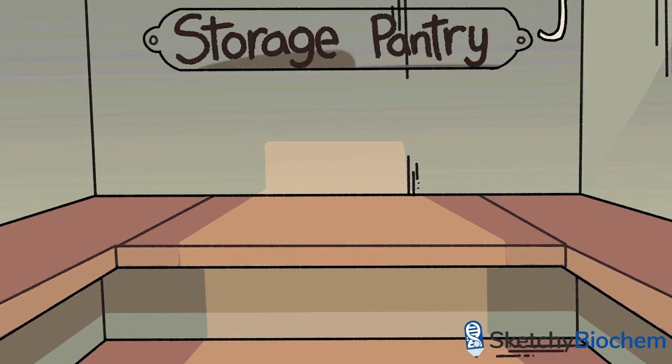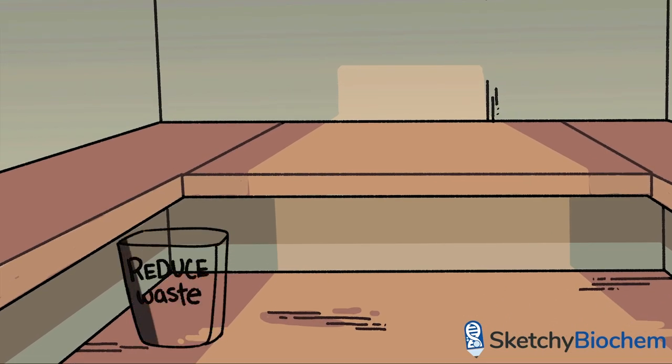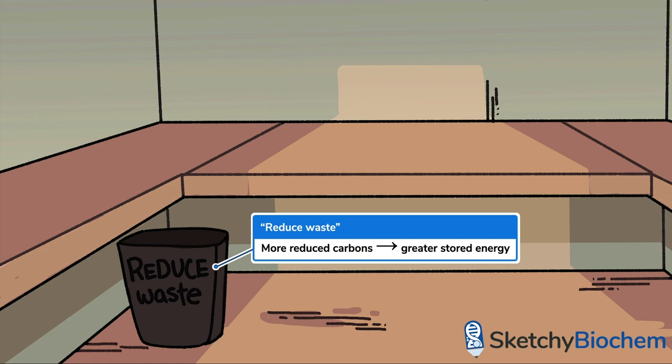As their name implies, storage lipids, otherwise known as triglycerides, function as long-term energy storage. This is a direct contrast to the relatively short-term energy storage of carbohydrates. The oxidation of triglycerides yields twice as much energy per gram as carbohydrates. Why? The carbon atoms of triglycerides are more reduced than those of carbohydrates, meaning they have more electron density per carbon on average. So when they get oxidized and eventually give those electrons to oxygen atoms, triglycerides have more to give than carbohydrates, so there's more energy to be released by letting those electrons go.